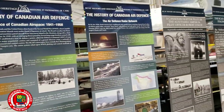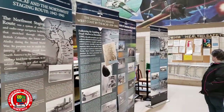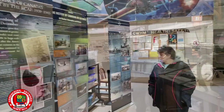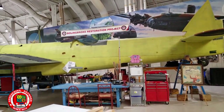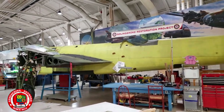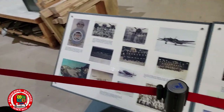The history of the RAF and RCAF. Restoring the Bolingbroke. The 118 squadron.